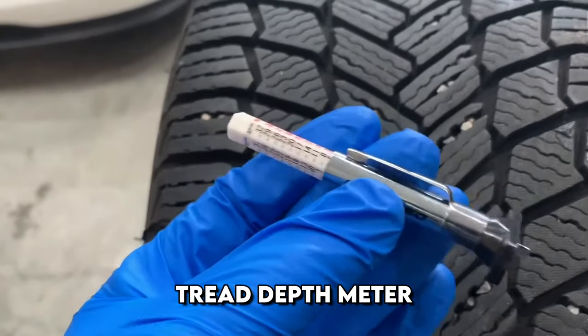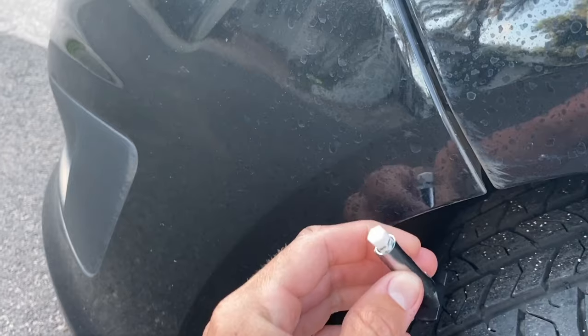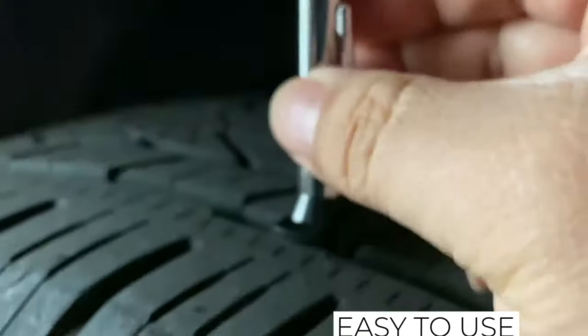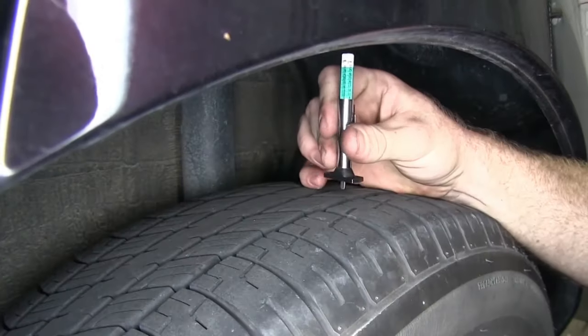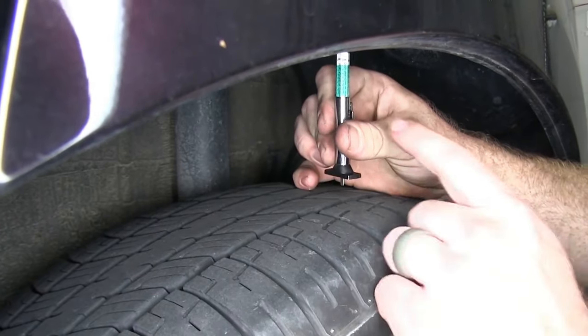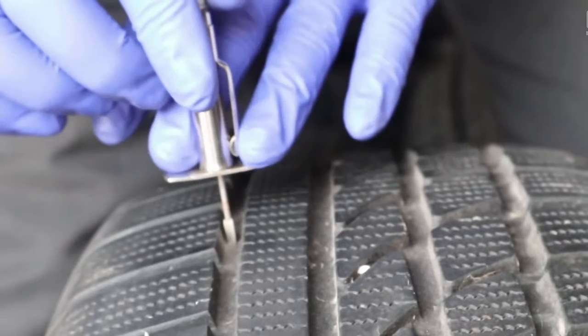A tread depth meter is useful when you need to accurately determine the remaining tread depth of a car tire — for example, when you are selling or buying a used tire and want to be sure that the tread depth is acceptable for further use. The tread depth gauge is like a small writing pen: you insert one end into the tread and on the backside you get a reading on the measuring scale. The material of construction is stainless steel and ABS plastic.